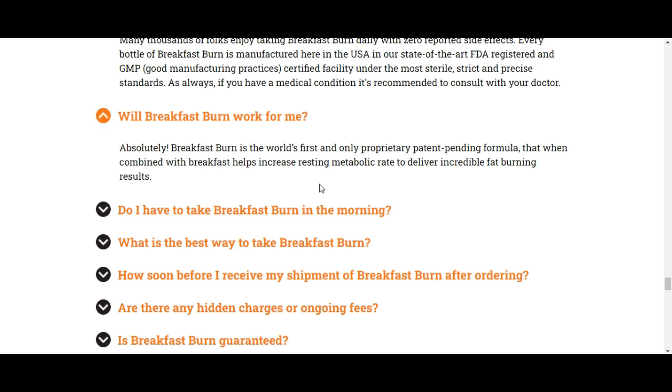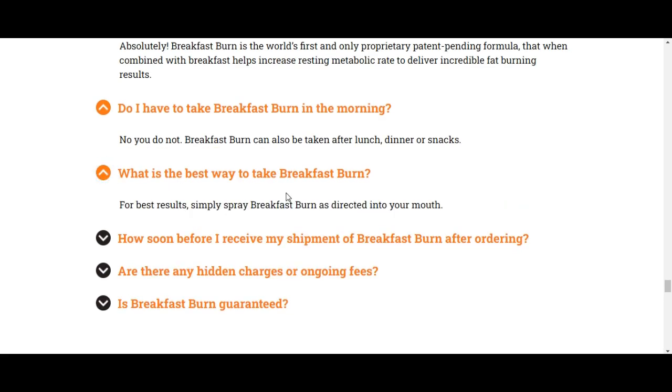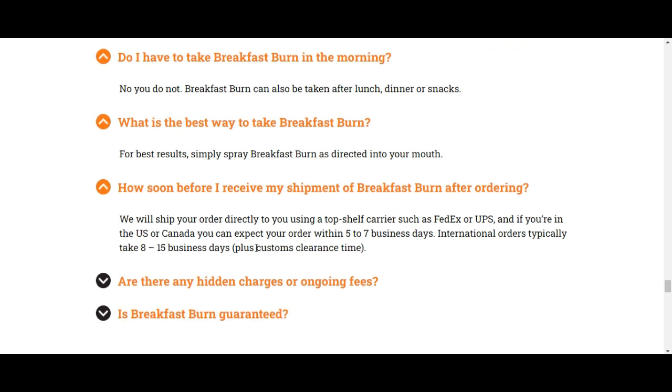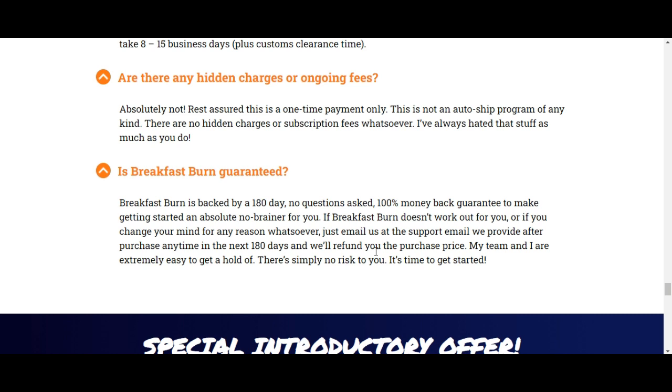Breakfast Burn is the world's first and only proprietary patent-pending formula that, when combined with breakfast, helps increase resting metabolic rate to deliver incredible fat burning results. Many people drink caffeine for breakfast, say with coffee or tea. Some of the ingredients in Breakfast Burn can complement the fat burning effects of caffeine. Caffeine is one of the world's best metabolism boosters and fat burners, and studies show caffeine can have a powerful impact on weight loss. When you take Breakfast Burn, you can enhance the effects of caffeine to increase metabolic rate and boost fat burning.